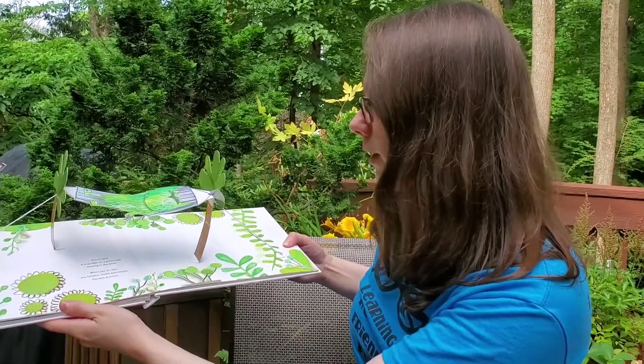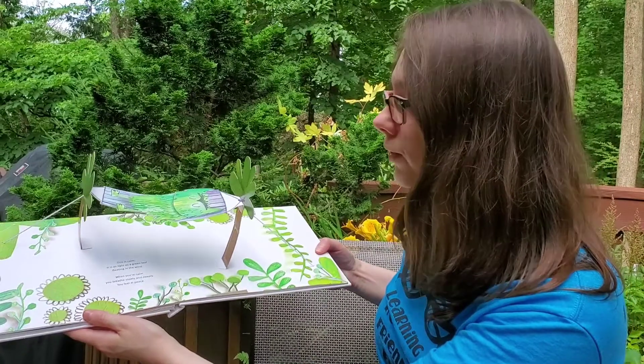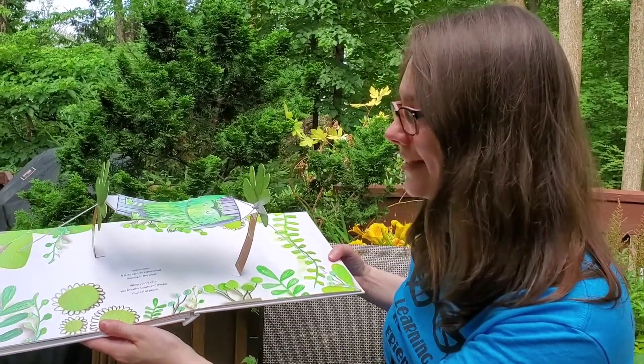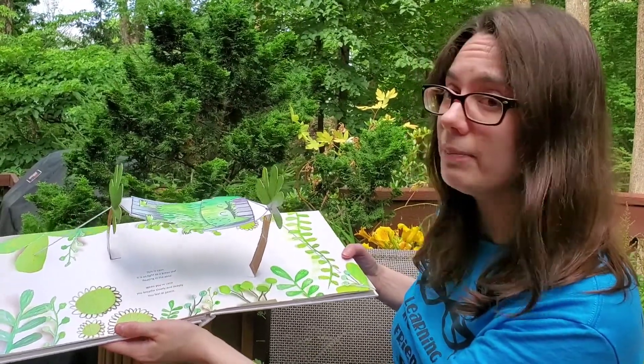This is calm. It is as light as a green leaf floating in the wind. When you're calm you breathe slowly and deeply. You feel at peace.